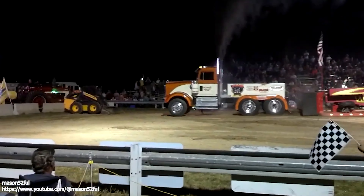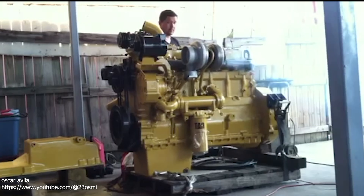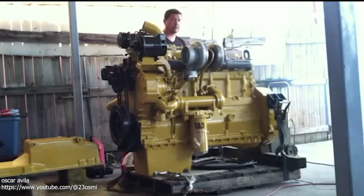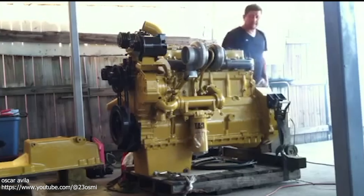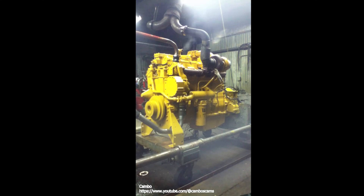The 3,406 line of engines was known for its durability, reliability, and high power output, making it a popular choice for a variety of applications, including commercial trucks, construction equipment, marine vessels, and power generation.